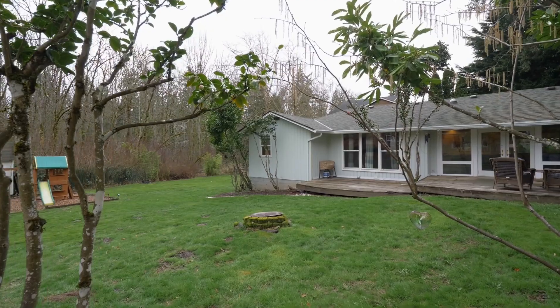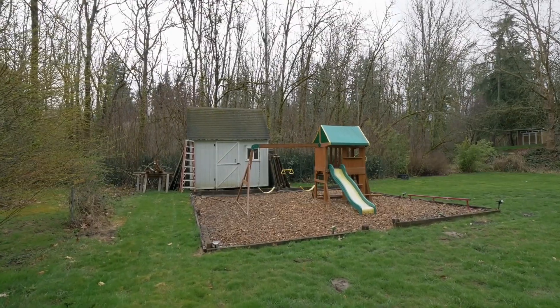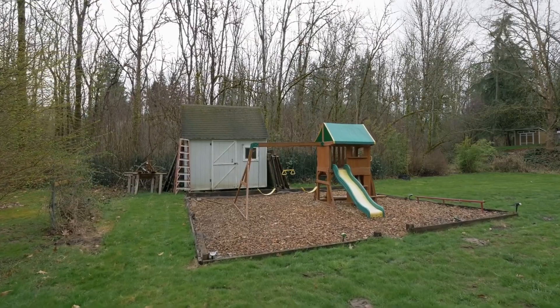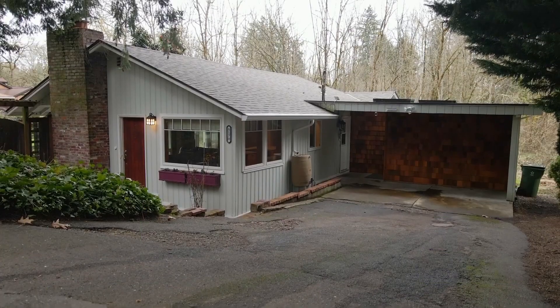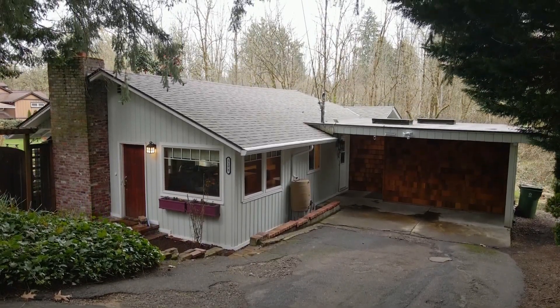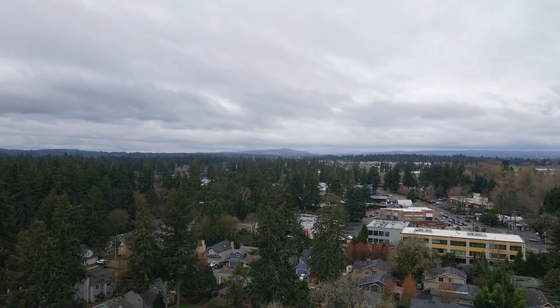The large, dividable lot of almost 15,000 square feet has plenty of room for family fun or your garden. Located just a few minutes from the freeway, within walking distance to restaurants and shops, and with walking and hiking paths nearby, this home truly has it all.